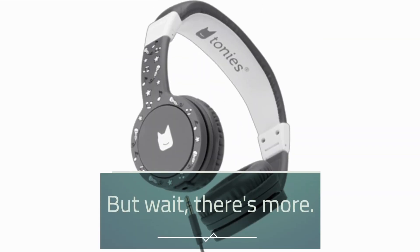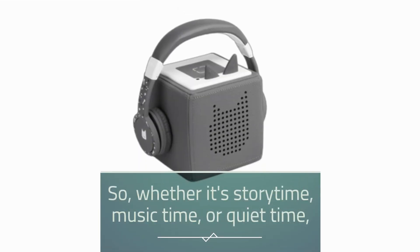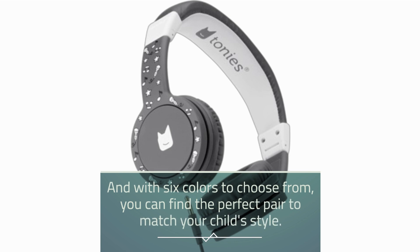But wait, there's more. These headphones are recommended for ages 3 and up, making them perfect for toddlers, preschoolers, and beyond. So whether it's story time, music time, or quiet time, the Tonys Foldable Wired Headphones for Kids have got you covered. And with 6 colors to choose from, you can find the perfect pair to match your child's style.